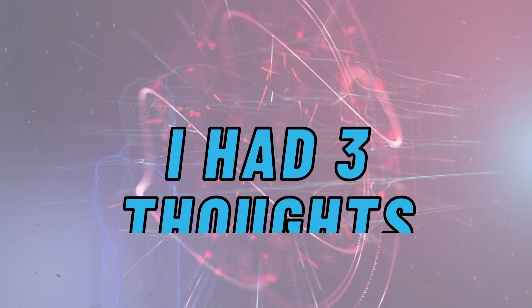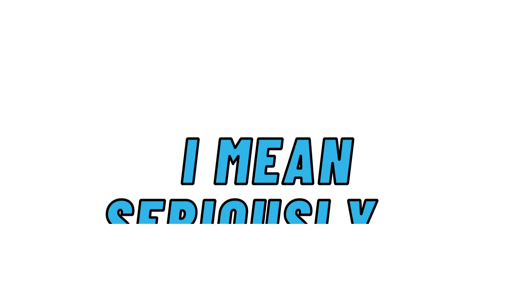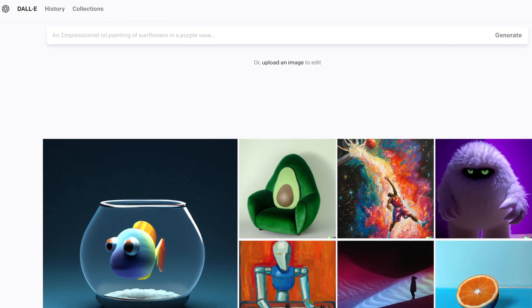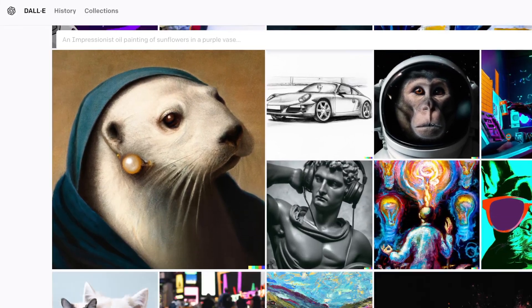When I first discovered DALL-E 2, I had three thoughts. As soon as I saw this tool, I knew it had the potential to make a lot of people very wealthy. With DALL-E, you can create artwork that you would normally have to pay hundreds or even thousands of dollars for an artist to create. I'll show you some examples of that in a bit.